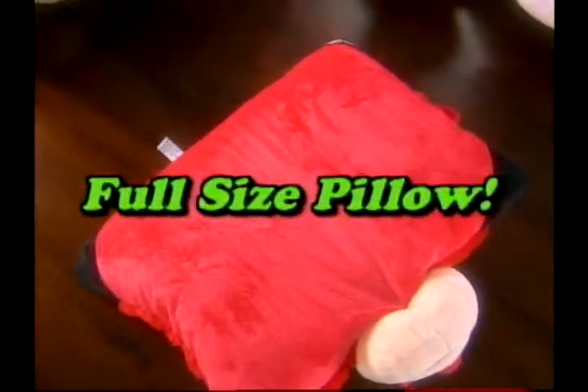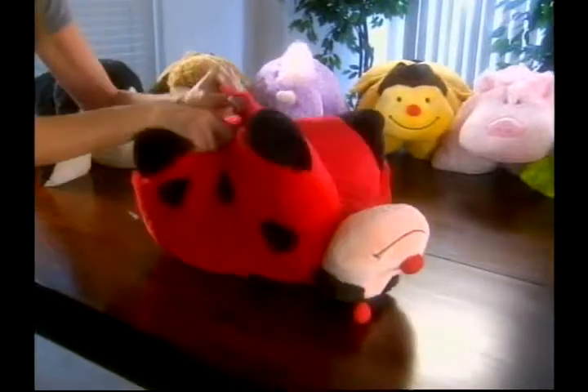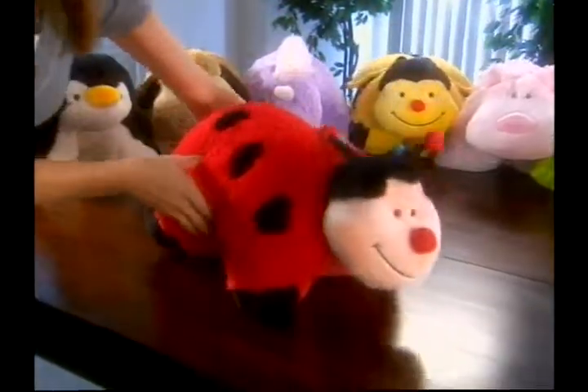You simply undo the hook and loop strap and the pet pops open into a full-size pillow. Just fold it up, reattach the hook and loop, and it's back to a cuddly animal.